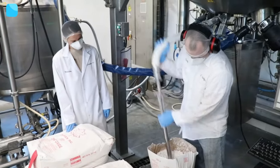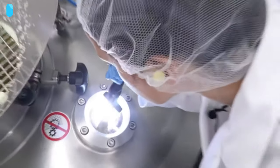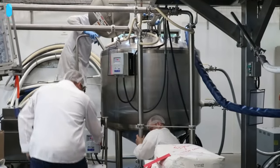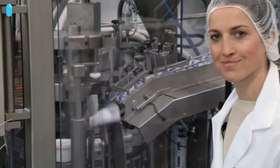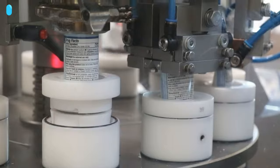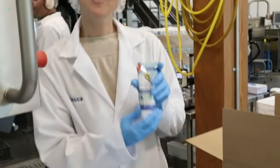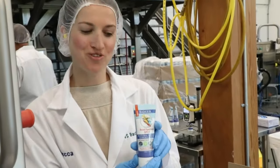All of our ingredients are added into the vat, heated up, and mixed overnight to ensure that the zinc oxide is evenly dispersed throughout the sunscreen. After the complex mixing process is complete, the sunscreen is filled into tubes and crimped with spot number and expiration date. Today we're going to run about 10,000 tubes.